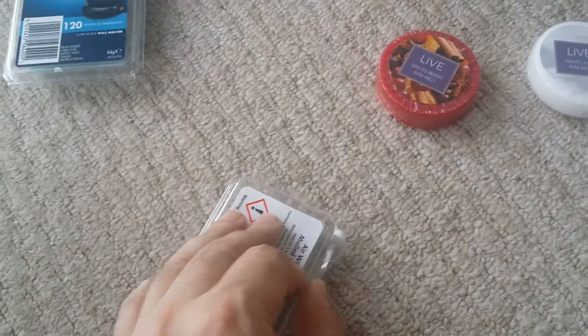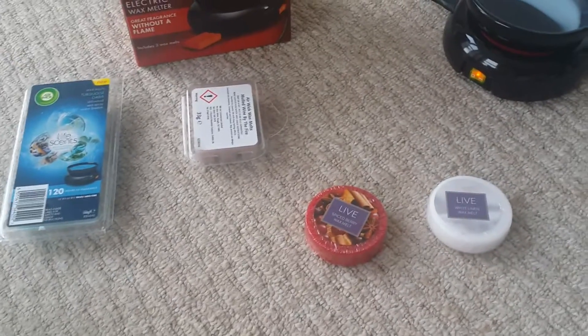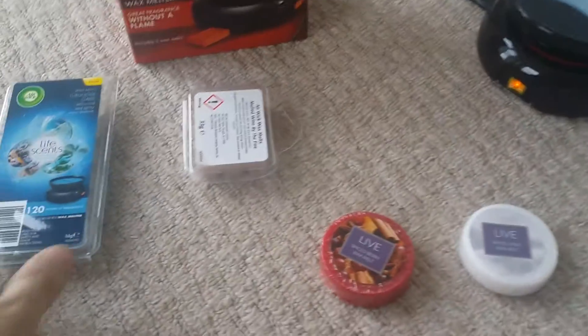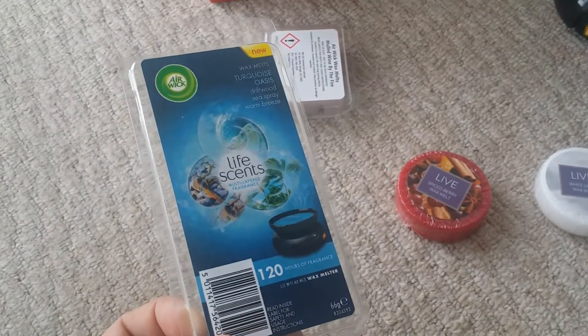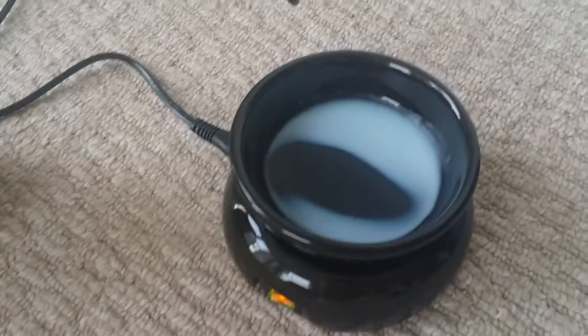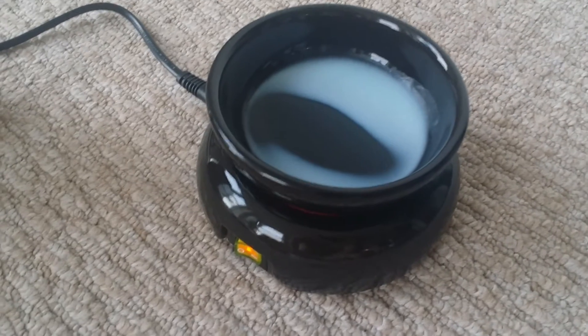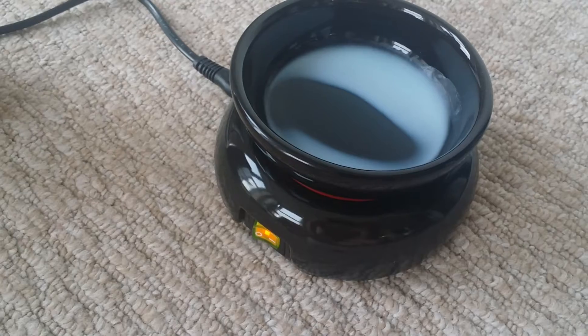It smells really nice and at first I wasn't too sure about them, but I bought this one because I really love this smell. It's so nice and I put this on last night and it's so strong and it's beautiful. It just reminds me of being abroad.